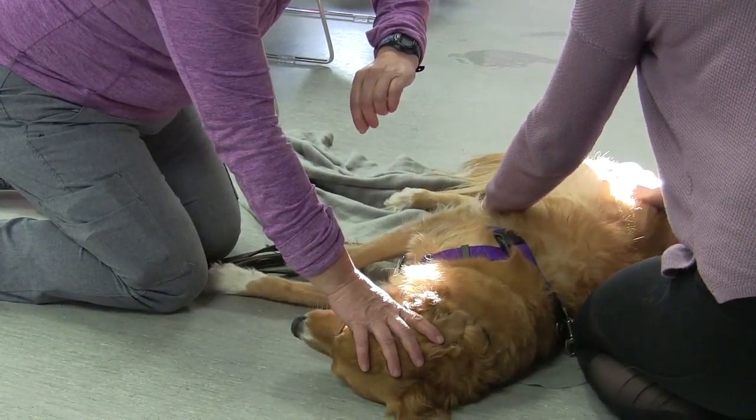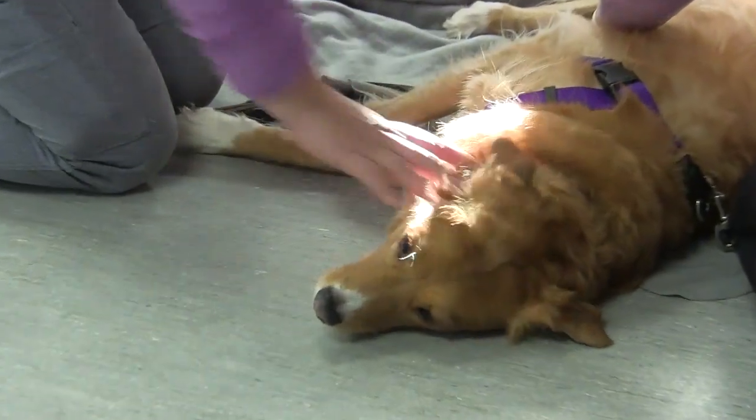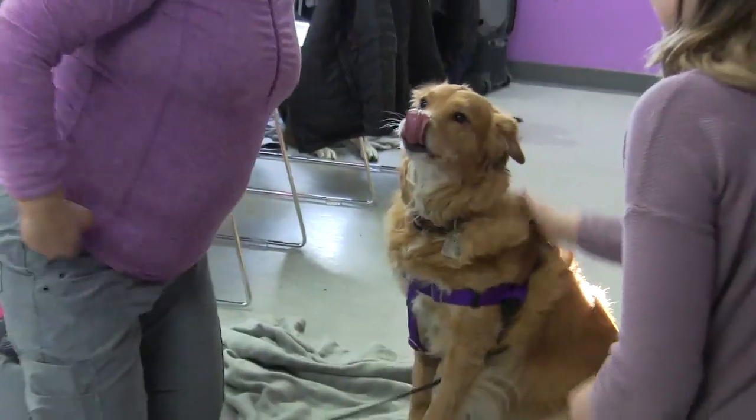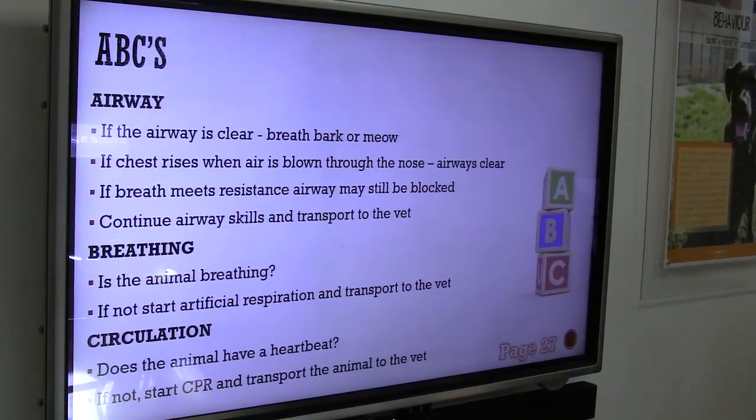Definitely the biggest challenge is that it's a live animal — they can't always communicate what's wrong, and you have to use restraint techniques when they're not cooperating. The most common challenge would be choking, which can happen quite often, so that's a really important one to know and be able to assist. My little Westie gets into trouble — we've had to deal with some choking issues and a tail injury, but we were able to get her all healed and feeling better.